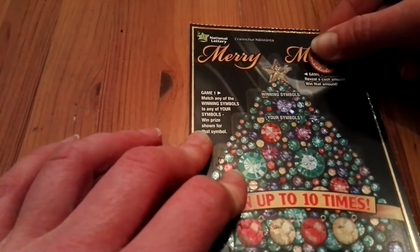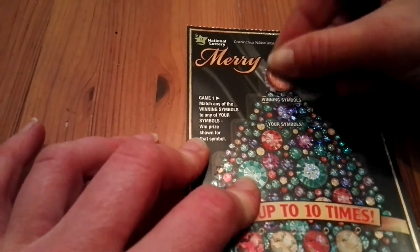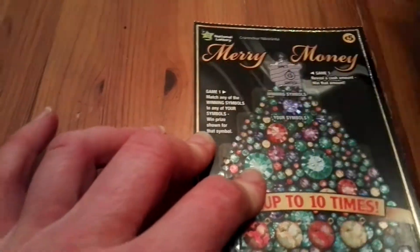Let's see. Have to find a cash amount in here in the star and win that amount. Oh wow! We started with a win straight away — a fiver. So got the money back.